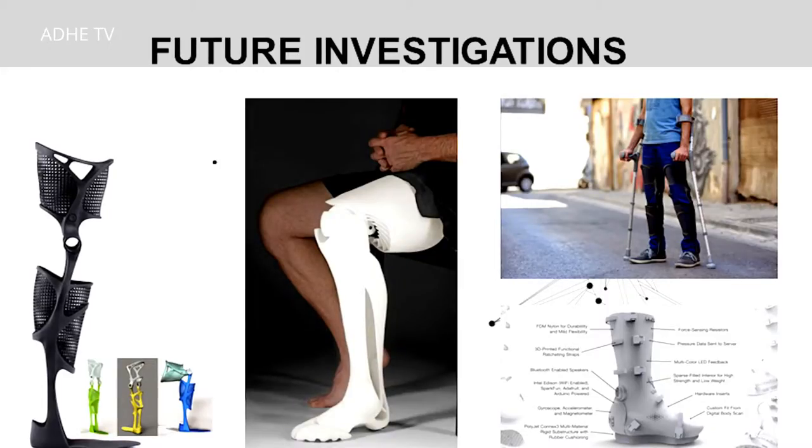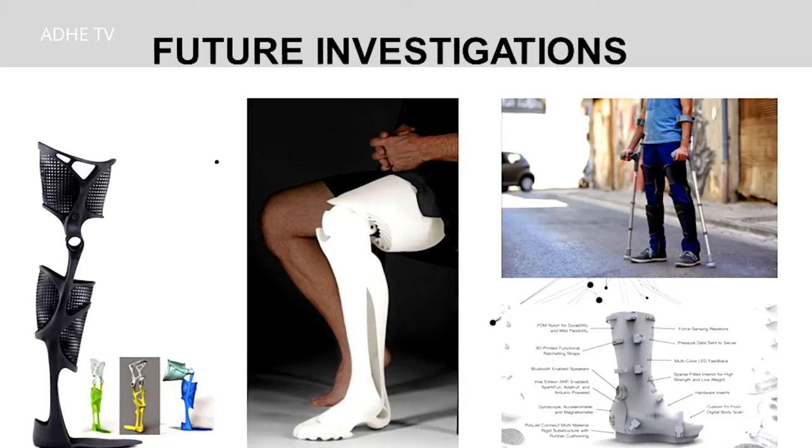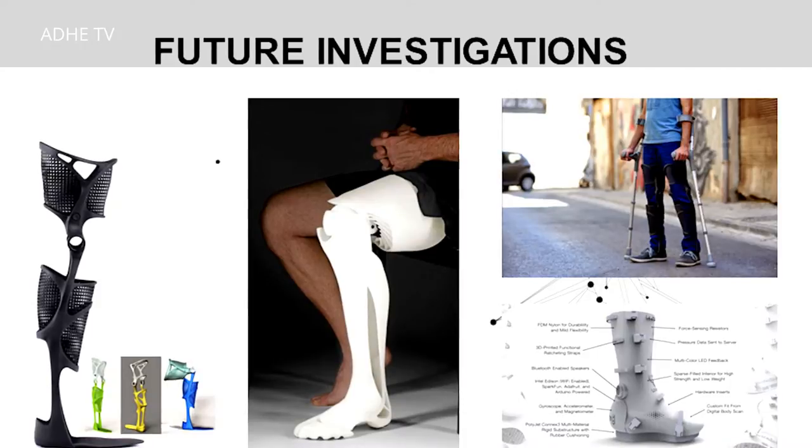We did work on the upper extremity, and now our research team is working on the lower extremity. The numbers for lower extremity go higher than upper extremity for both prosthetics and orthotics. For example, an ankle-foot orthosis is very commonly used for patients with stroke who develop foot drop — they get a plastic AFO to walk, ambulate, and be able to do their functions.